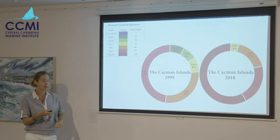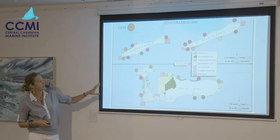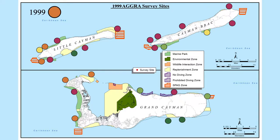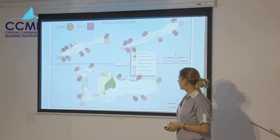Looking at the site breakdown, in 1999 the highest coverage was on the Brac and if anything the best was the east side of Grand Cayman, but not a clear pattern. In 2018 there's a lot of red. This is bad news because the seaweed directly jeopardizes the potential for recovery for the reefs and their future.